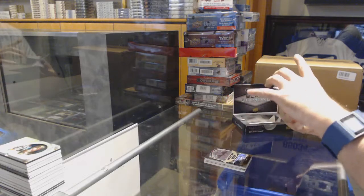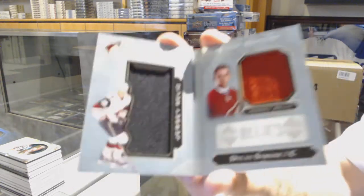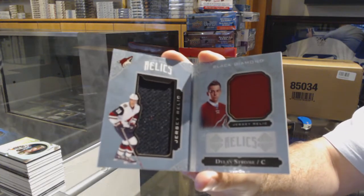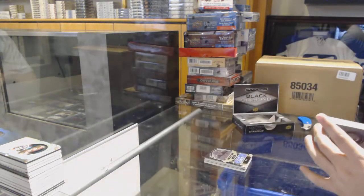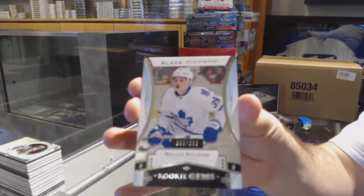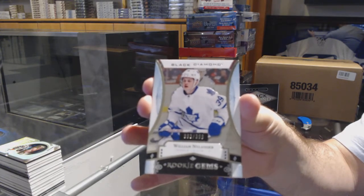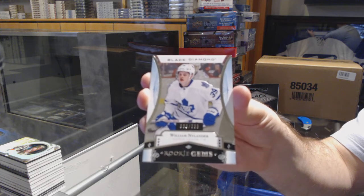For the Coyotes, the dual jersey booklet of Dylan Strome. And we've got for the Maple Leafs, numbered to 399 - William Nylander, rookie gems. And we've got to go ahead and get started.